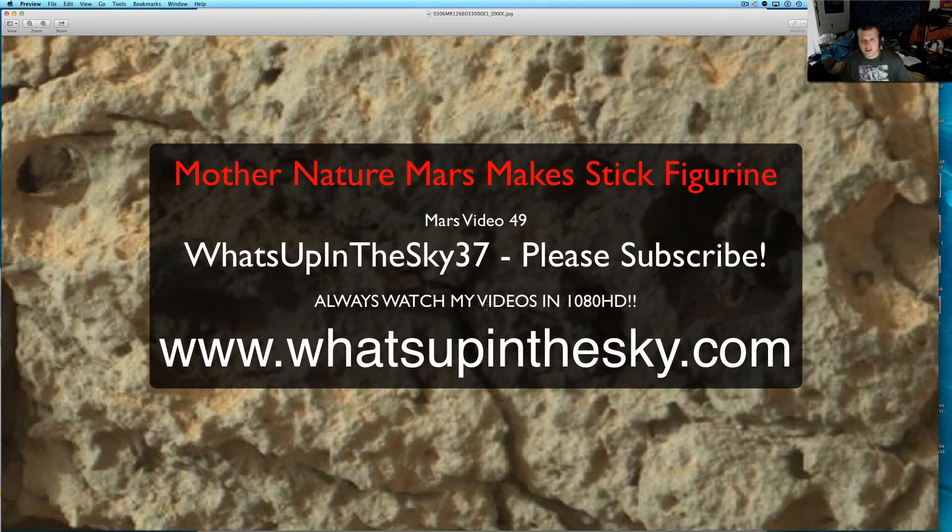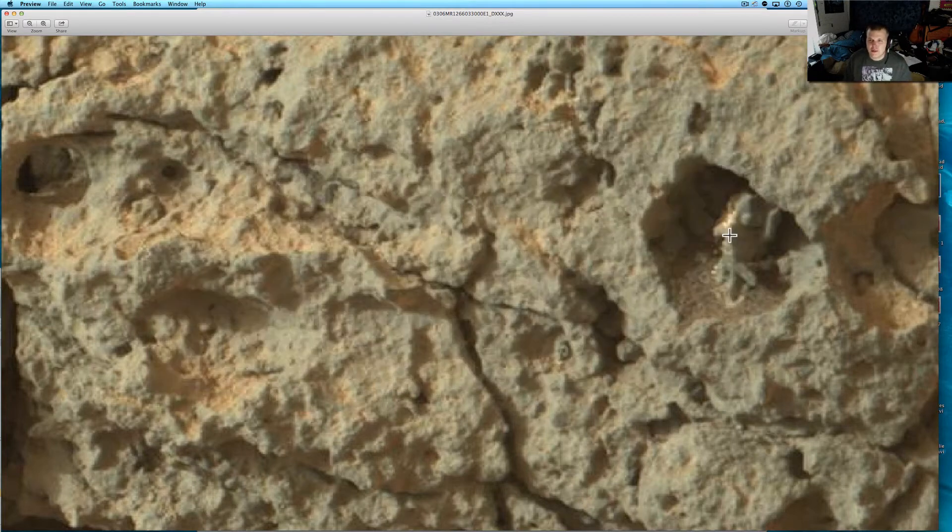What's up YouTube, it's your buddy Will from the What's Up in the Sky 37 page, or you can catch me at www.whatsupinthesky.com. Tonight we are looking at the new rover pictures.